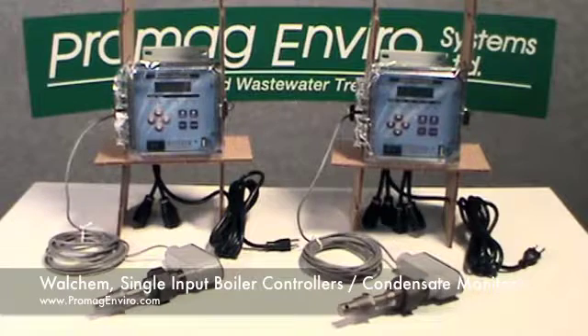A choice of measurement units. To customize your control or complement your calibration procedures, conductivity may be displayed as microsiemens or parts per million, and temperature as Fahrenheit or Celsius.